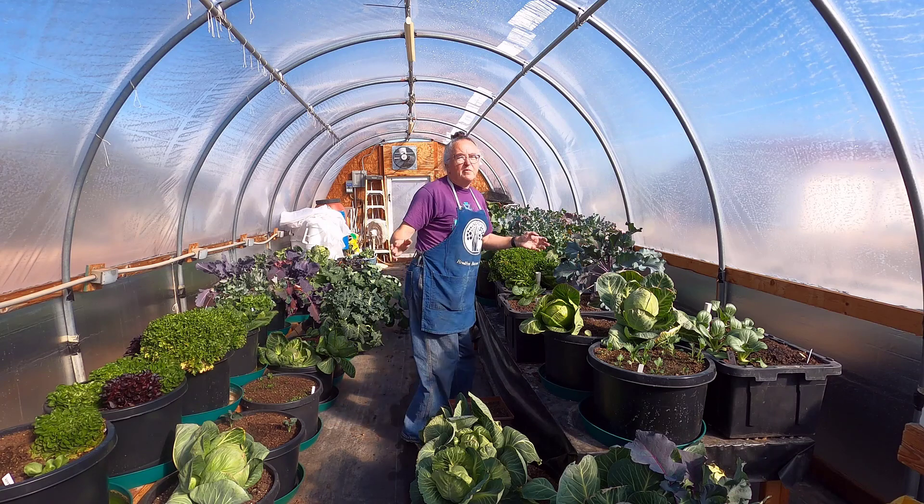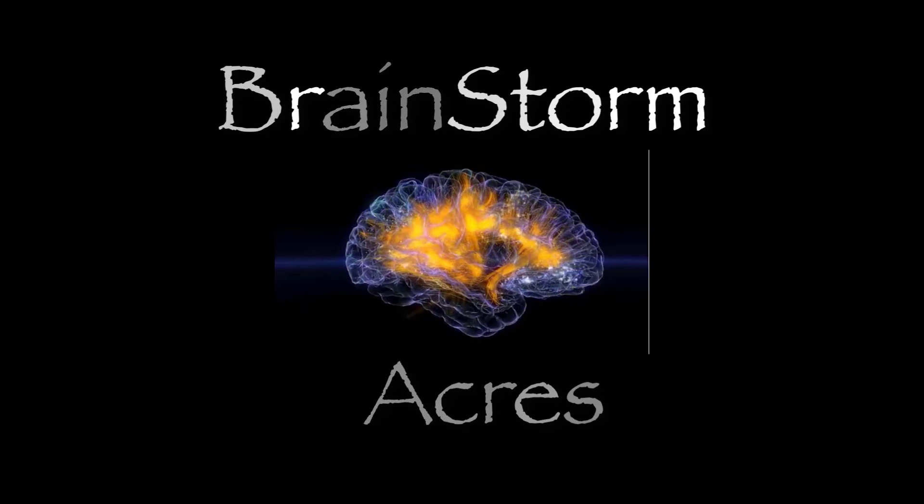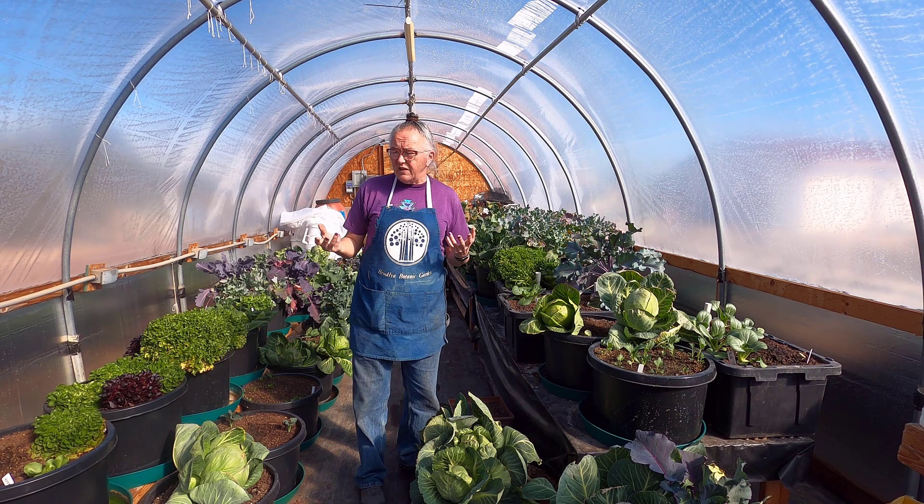Hey everybody, it's Irene with Brainstorm Acres and we have an infestation. Now, obviously I'm in the greenhouse. If you've followed us for any length of time, you know that we have had the occasional problem of pests in the greenhouse.